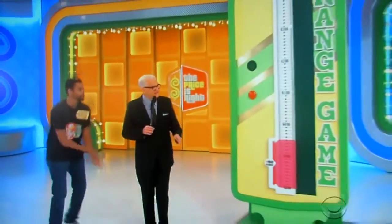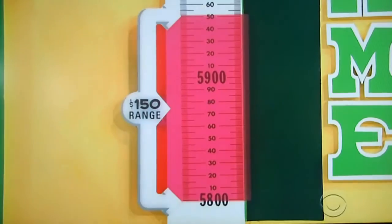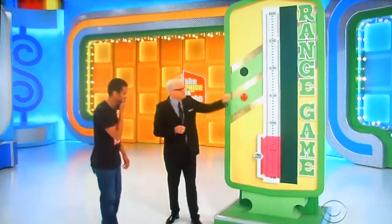Take it away, Drew! So, Robert, this game's pretty simple. It's called the Range Game. Now, in a second, this red area is going to start climbing up the scale here. When you see the price of the TV and the chairs together in the red area, you're going to hit this button. If you're right, you're a winner. That's all there is to it. Just wait for the price to be in the red area.